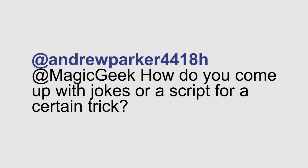Andrew from Twitter asks: how do you come up with jokes or a script for a certain trick? This is another situation where I recommend performing a lot. The more you perform, the more your audience is going to feed you lines, and the more you're going to be able to come up with stories that work better. Try new things every time you go out there, and see which scripting works best with the trick that you're stumped on.